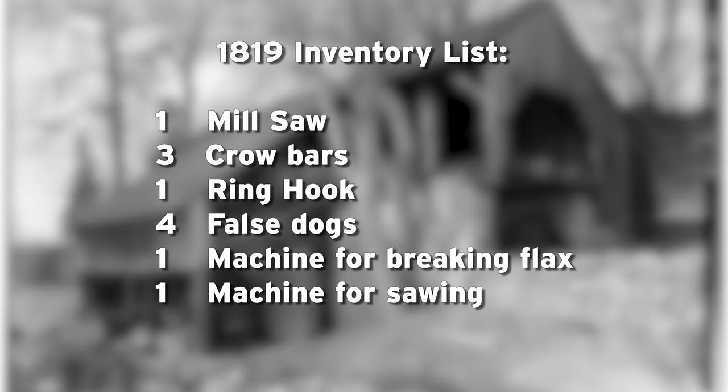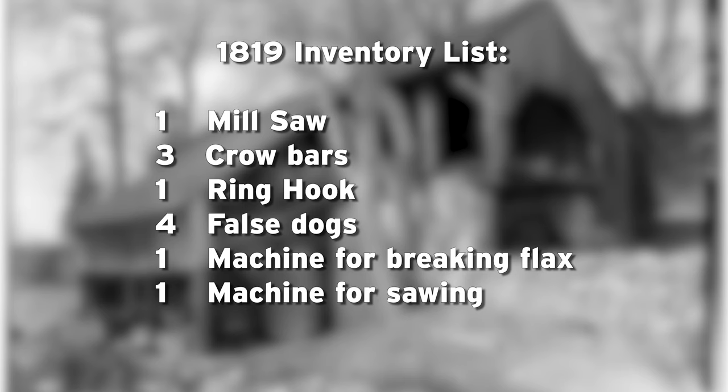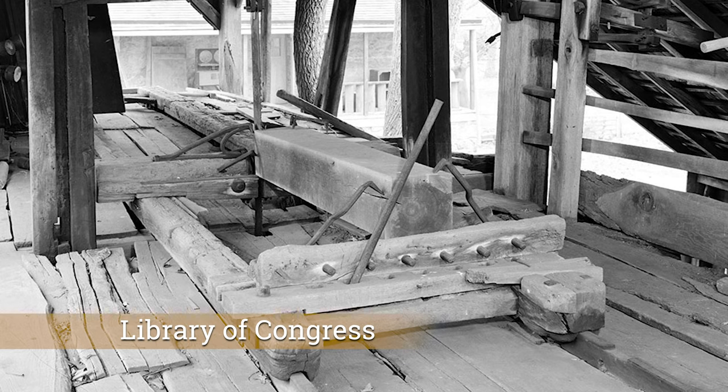We don't know much more about the sawmills until we reach the early 1800s. In the 1819 inventory of Somerset Place we see stored in one of the sawmills: one mill saw, three crowbars, one ring hook, four false dogs, one machine for breaking flax, and one machine for sawing. Dogs are used to hold the log in place as it is being cut by the saw.